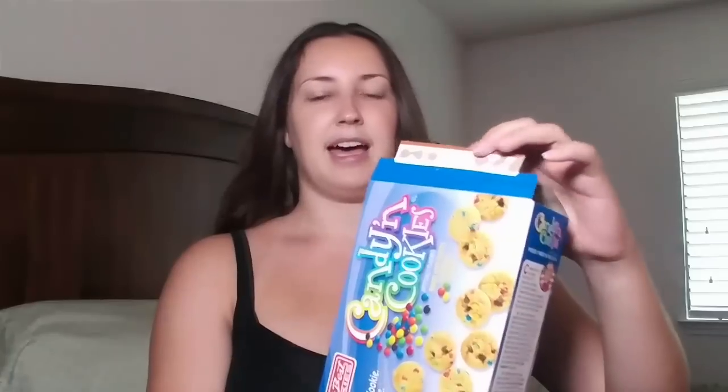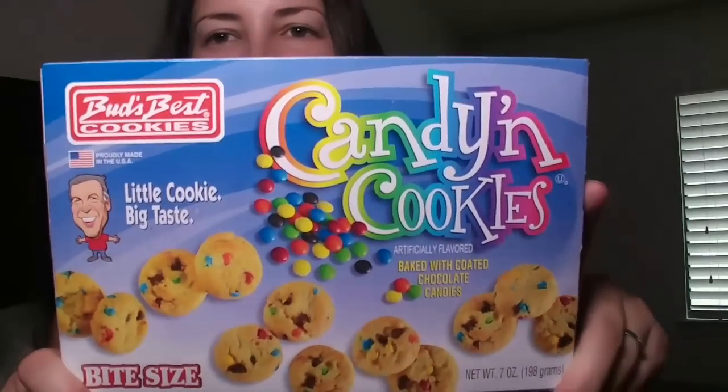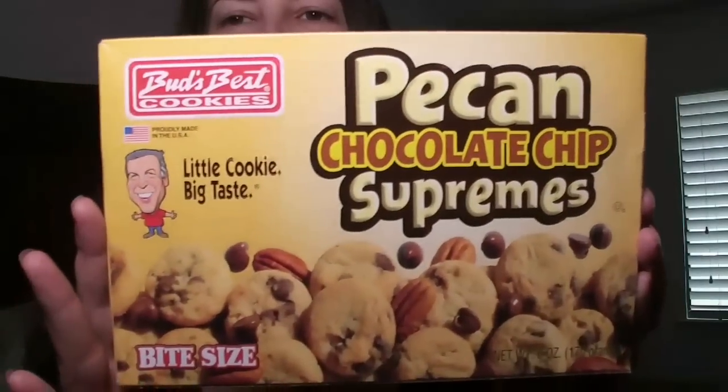These are already open because my kids wanted to have some, but I got Bud's Best Cookies and they are bite-sized — kind of like a Famous Amos cookie, but this one has an M&M chocolate chip. And then the other one they got was Pecan Chocolate Chip Supreme. I picked up both of those for them. And of course the Gatorade — always have to have a Gatorade when we're there.